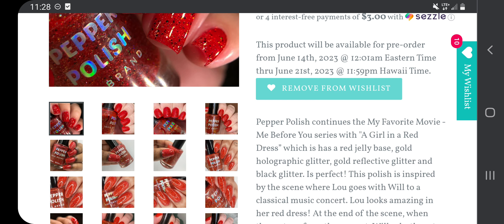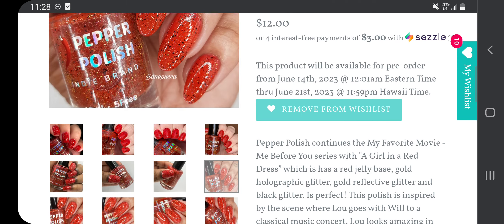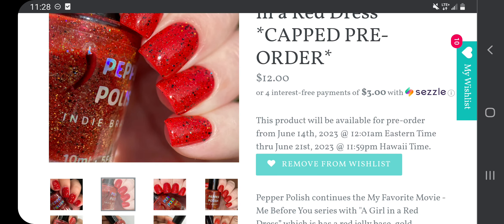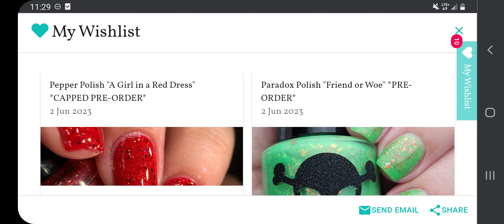Inspired by her favorite movie, I normally don't like reds, so this will probably get vetoed. But I love the little black flakies in it, and because it's a jelly formula it's looking squishy, which is making me like it. I'll probably delete it though because I only want to get three to four polishes and I have 10 on my list.